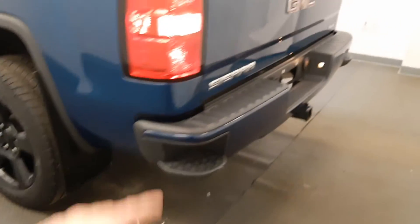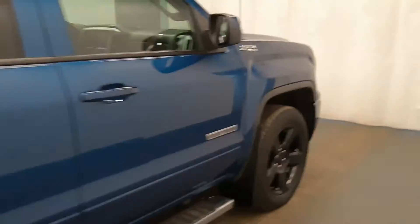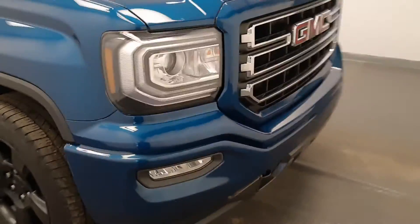Nice black wheels, GM mud flaps, bumper step, hitch, has a hard tri-fold tonneau cover. Also has box liner, factory running boards, Z71 package, color match bumper and grille.